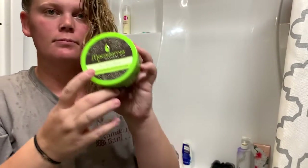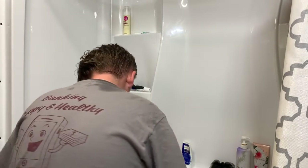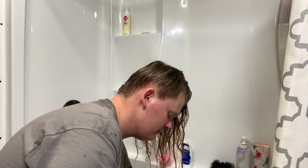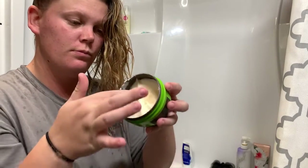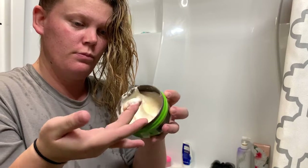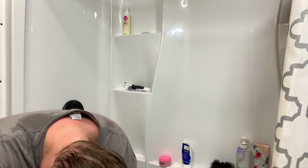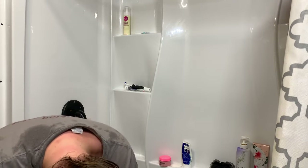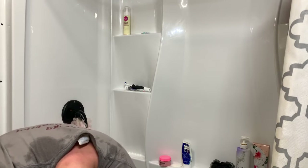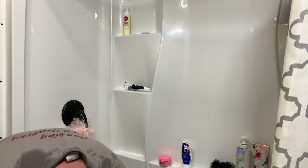The third step I use is the Macadamia Deep Repair Mask. This has macadamia and argan oil, tea tree, chamomile, and aloe and algae extracts. This helps to reconstruct hair, leaves my locks very hydrated and soft, and makes your hair more healthy.